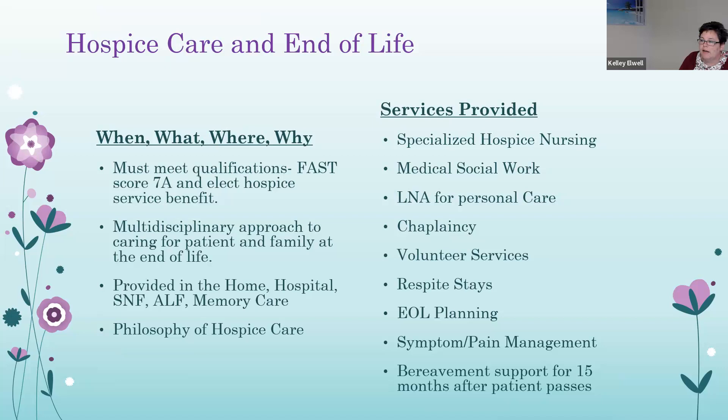The medical philosophy of hospice is to provide compassionate care for people in the last phases of incurable disease. Hospice focuses on quality of life, peace, and comfort rather than curing the disease — accepting death as the final stage of life without trying to hasten or postpone it. Hospice treats the person and the symptoms of the disease, but not the disease itself. It is a free service paid for by Medicaid, Medicare, and private insurance. For dementia patients, they must meet qualifications of a FAST score 7A or higher, and it is a voluntary service — the patient or their healthcare agent must elect the benefit. It is a multidisciplinary approach and can be provided in the home, hospital, skilled nursing facility, assisted living facility, or memory care.